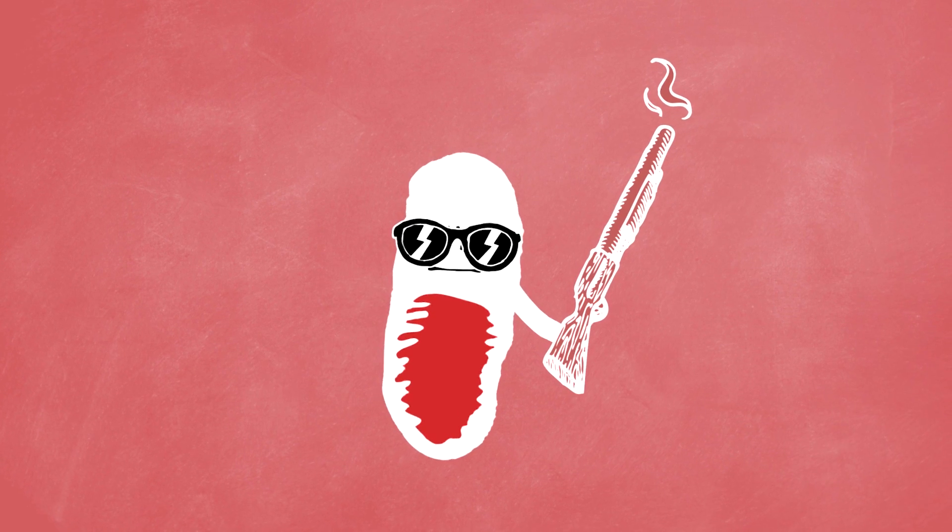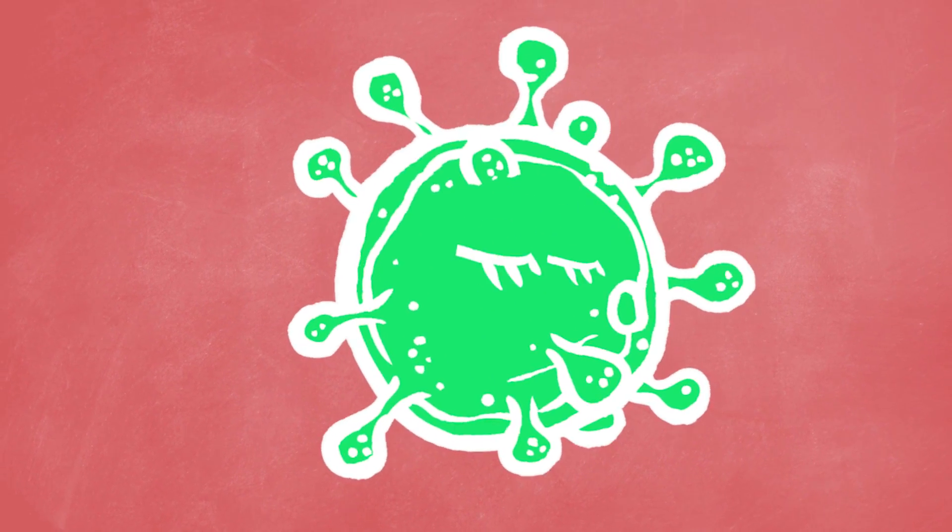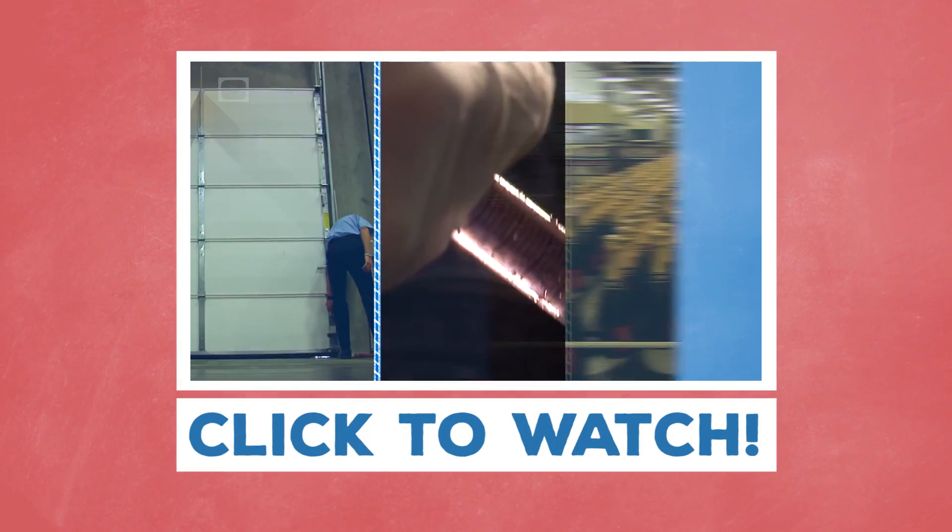Unfortunately, though, Terminator penicillin or any other types of antibiotics will not kill viruses, which is why we can never seem to get rid of those pesky colds.